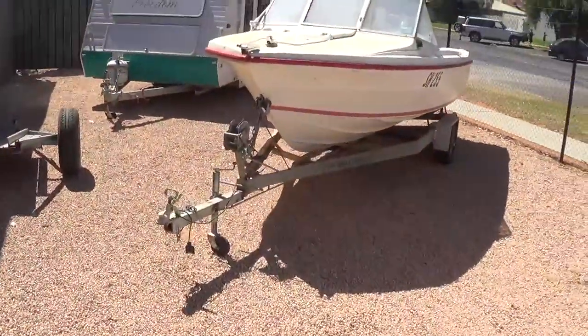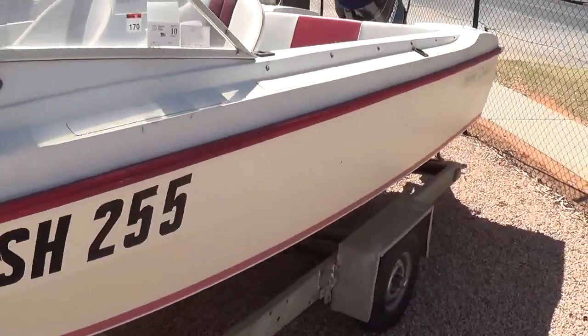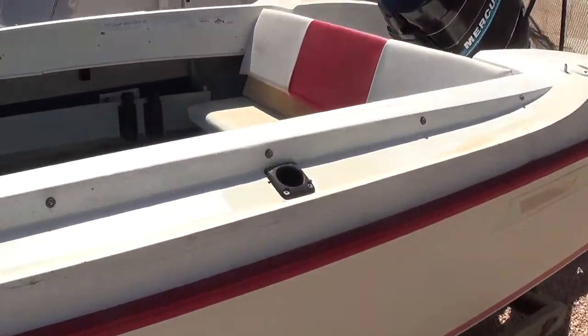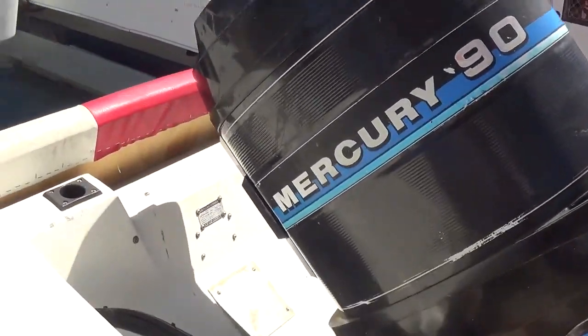Then we've got the boat. Good boat weather. They always seem to sell well down here. It's the 90 horsepower Mercury on the back. Ready to go.